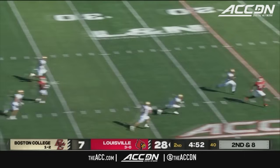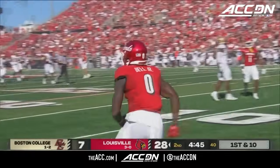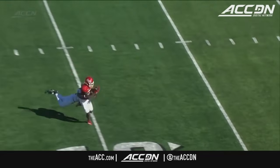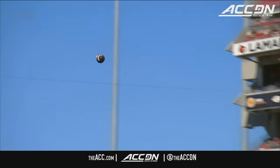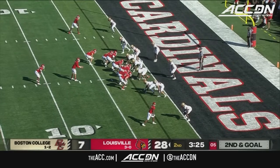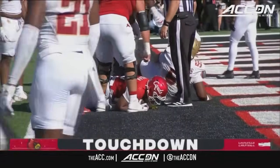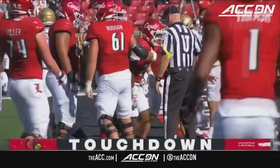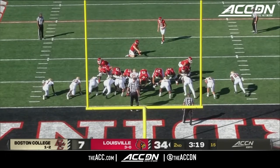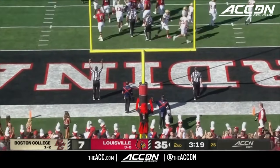Play action for Plummer — fires one down the field — he's got a man — caught inside the 10 by Chris Bell. Plummer does a great job delivering the ball, and Chris Bell uses his speed and athleticism to create separation. Pistol formation with Jordan in the backfield — the handoff to Jordan — he gets it to the end zone, plows through, slicing and dicing up that Boston College defense. Extra point up and good by Travelstead.